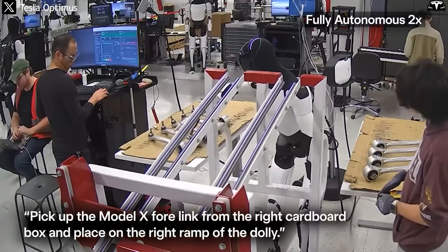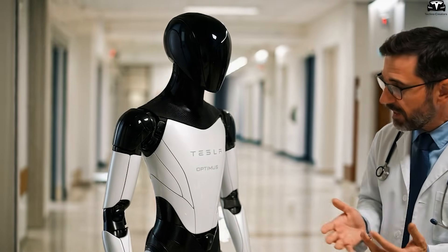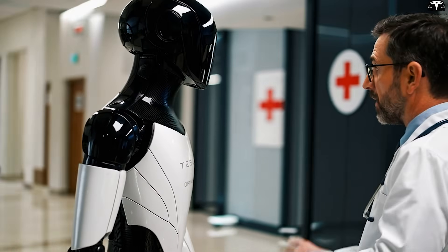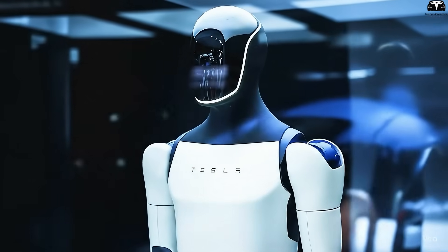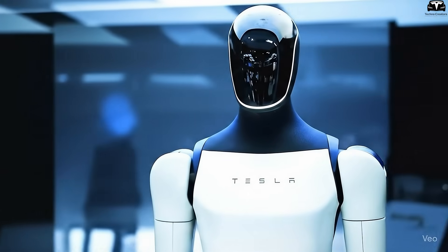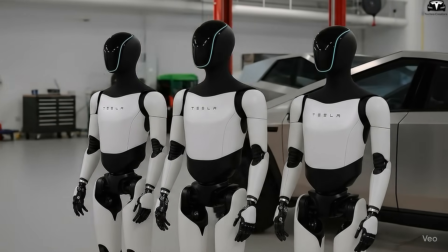Another key point is flexibility. A robot is only useful when it's always available. In a hospital, if Optimus were used to deliver medicine or support nursing staff, being absent for 90 minutes to recharge could cause serious inconvenience, even slowing patient care. On the other hand, a 30-minute recharge allows the robot to almost match the pace of human work. In an era where industries are increasingly leaning toward automation, this always-ready factor is exactly what makes Optimus a reliable tool.